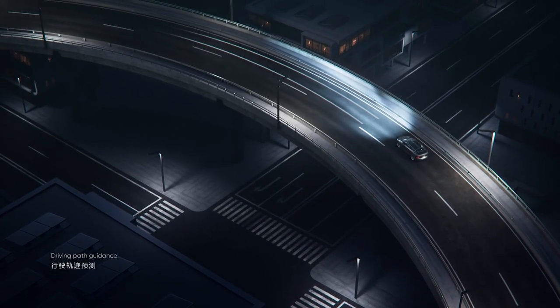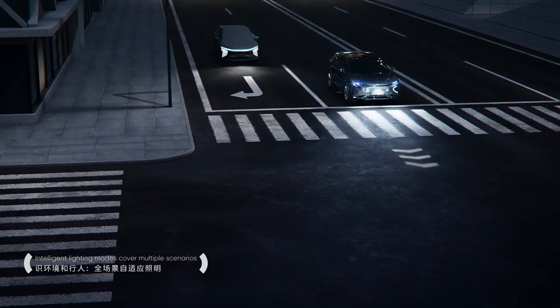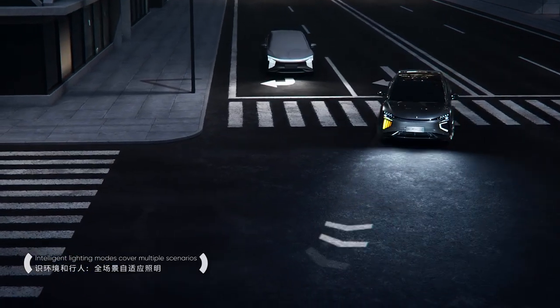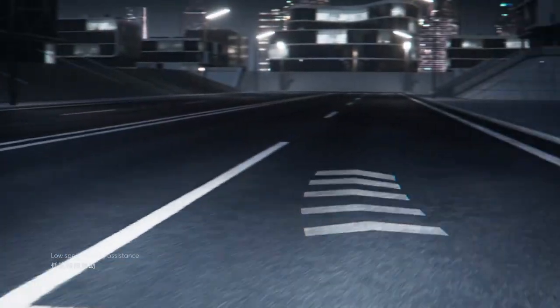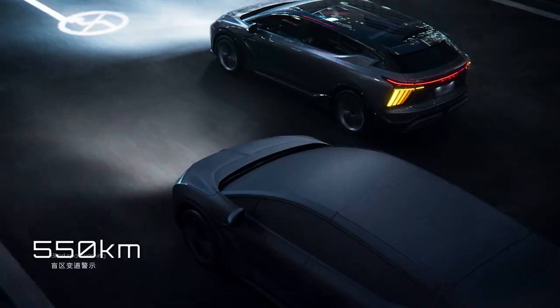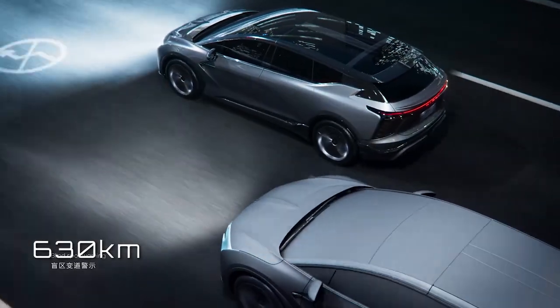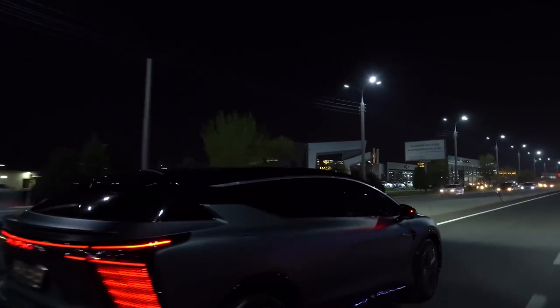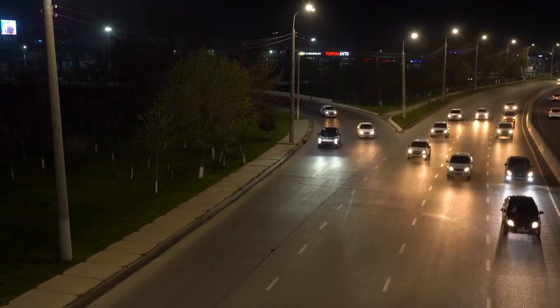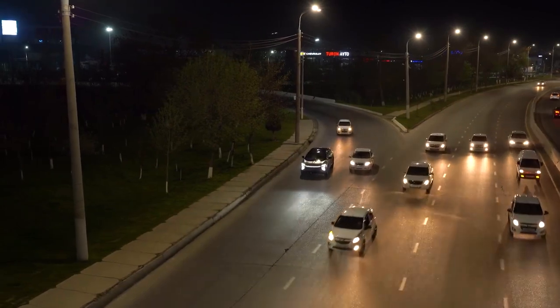The 5.2-meter-long HiFi X has a turning radius of just 11.6 meters, which is about what a compact car would have. Additionally, with a range of 550 kilometers for the founder's edition or 630 kilometers for the extended range, it can accommodate every driving circumstance, including use in metropolitan regions, rural intercity trips, and high speeds.